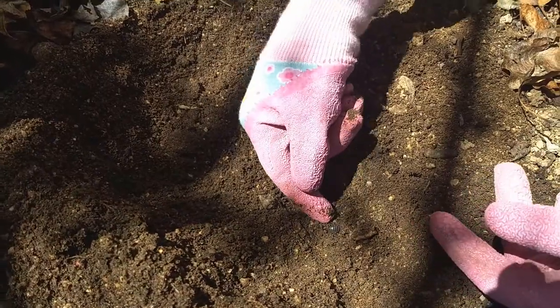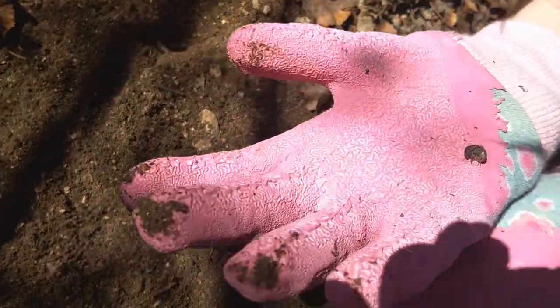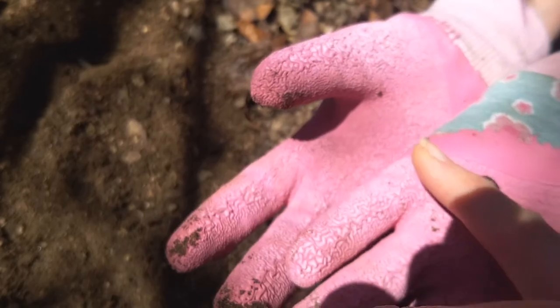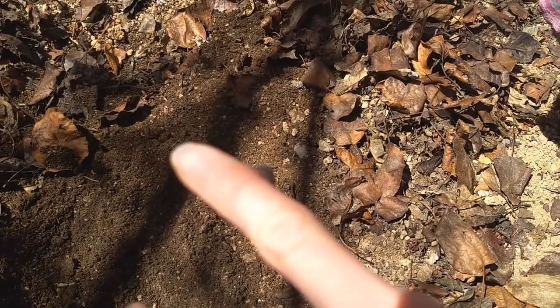I think I found a pill bug! Here we go — and she's being real gentle. Sometimes when you pick them up they'll turn into a ball, and sometimes that's actually easier to pick them up when they're a ball. But pill bugs are so gentle — they can't bite you. You can just let them crawl all over you and it kind of tickles. It's really fun.